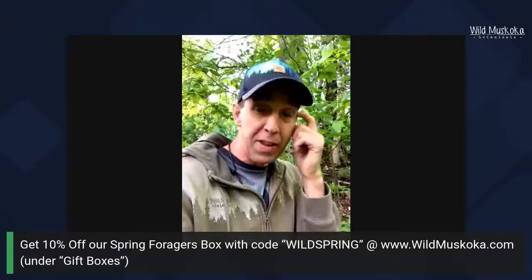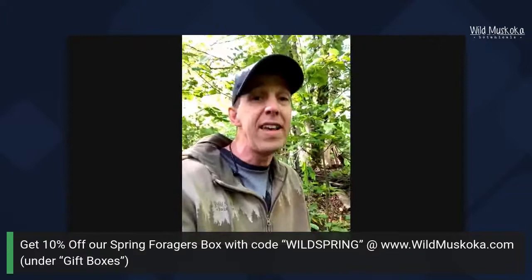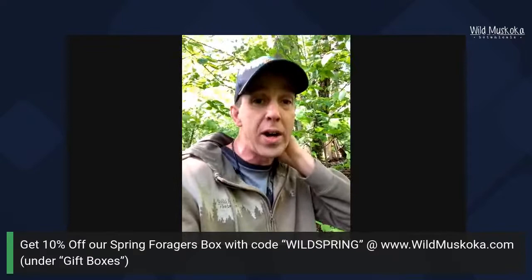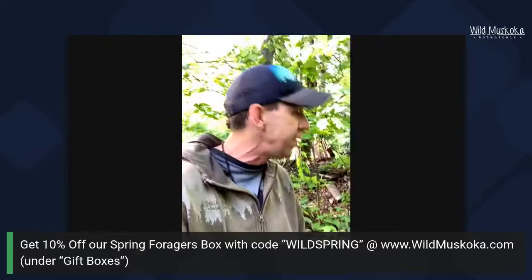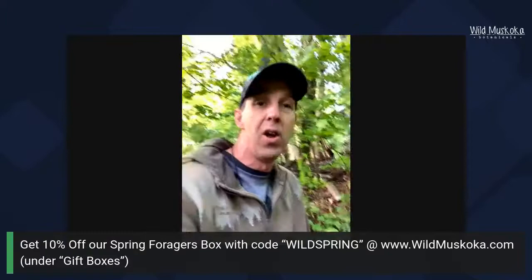Sustainability is really important with wild leeks. In the description, I've put a link to our Wild Leek and Ramps Harvesting Guide — it's totally free on our website wildmuskoka.com. It goes even deeper than today's livestream, covering how to harvest, how to identify them, toxic look-alikes, and our favorite wild leek recipes.